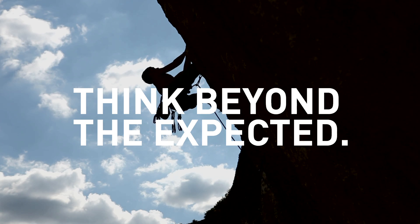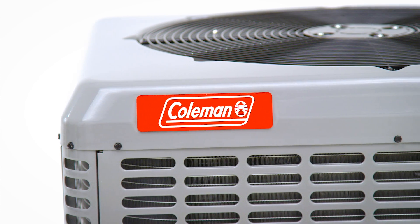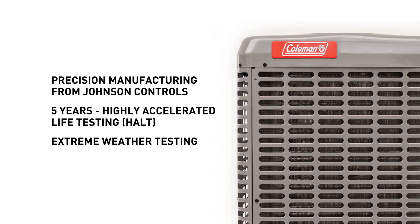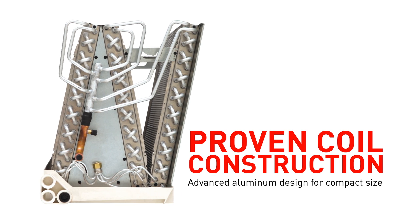Think beyond the expected. Coleman quality never relies on the status quo. We've gone beyond the expected and invested more than 125,000 hours of research, design, and the most demanding testing in the industry.